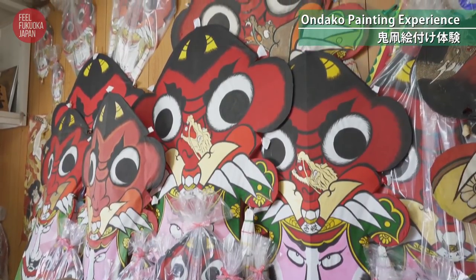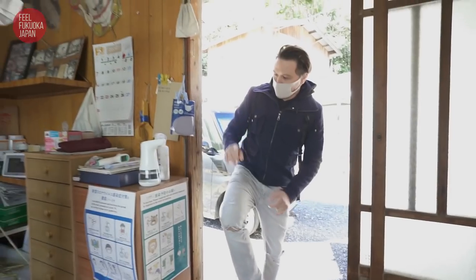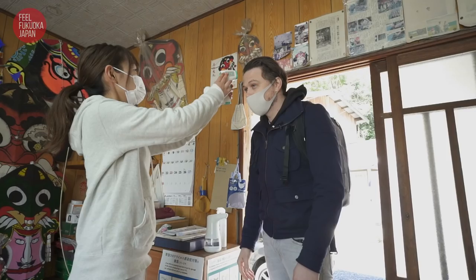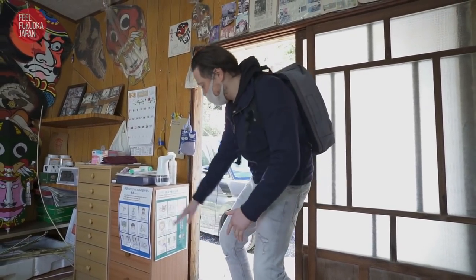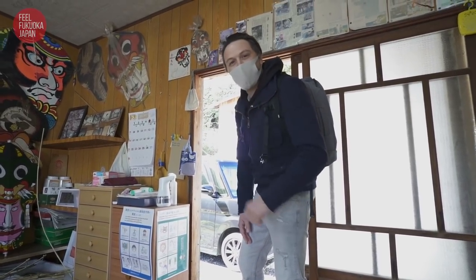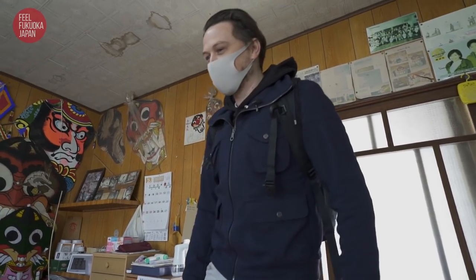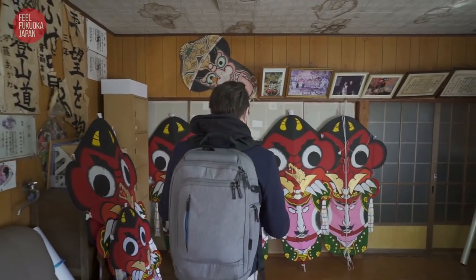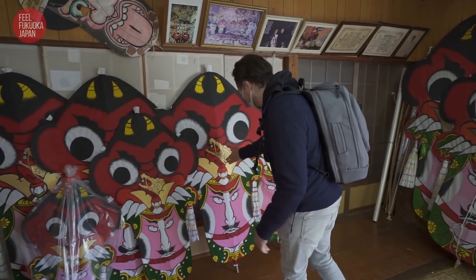This impressive Ondako demon kite is one of Iki's traditional handicrafts. Let's try our hand at Ondako painting. Of course at the entrance, just being in Japan, you've got a kawaii poster about COVID-19 procedures — very cute Japanese style. Wow, look at the size of these kites — they're huge. These ones over here are bigger than I am, and the colours are so vibrant. Look at that gold — they're so beautiful.